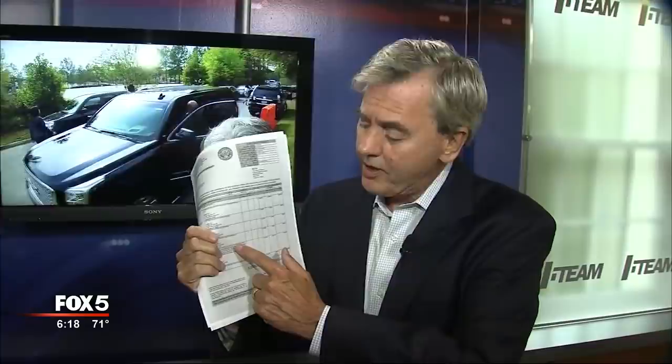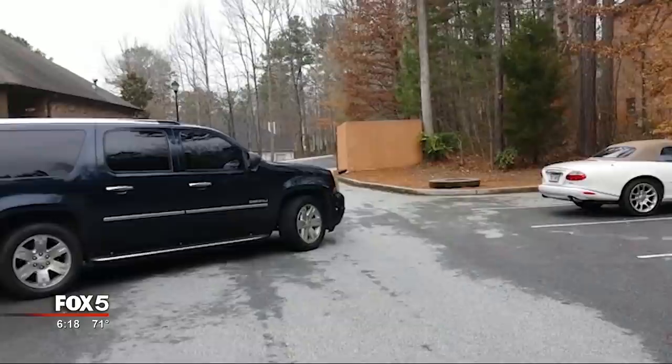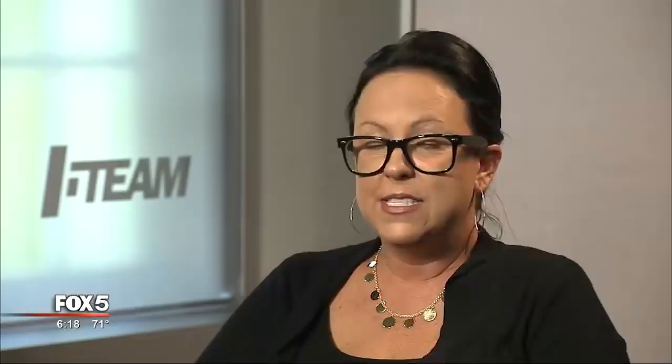So with the GBI now investigating possible open records violations and the mayor long gone, we filed another open records request for all the upgrades. We got an unredacted copy from Atlanta police, so we could now see the so-called security features. The first thing we noticed: the city bought a brand new $73,000 Denali, but apparently the mayor didn't like the color, so taxpayers paid $7,200 to paint the two brand new cars a custom dark blue paint scheme. Then there were custom splash guards, premium floor mats, and chrome door handles — definitely not a security issue.